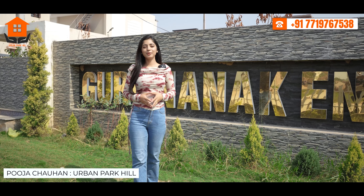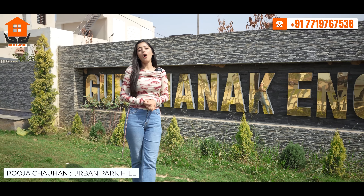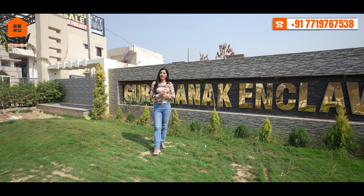Welcome to a place where you have kept your dream. Our vibrant society offers you commercial shops, residential houses and plots.